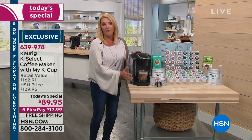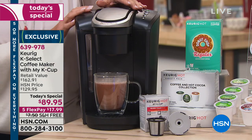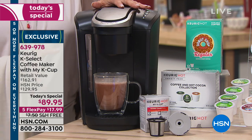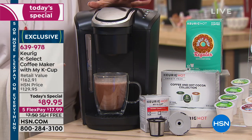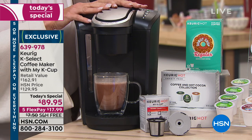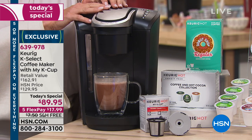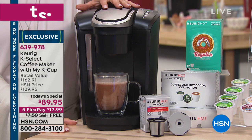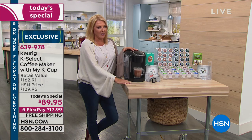First off, you get the machine itself, which is incredible. Normally when you go to a store and buy this specific machine, it comes with six cups of coffee and you would spend $129 for this and six K-cups. Well, here's what we did — and even if I stopped there, $89.95 is a really, really awesome value.